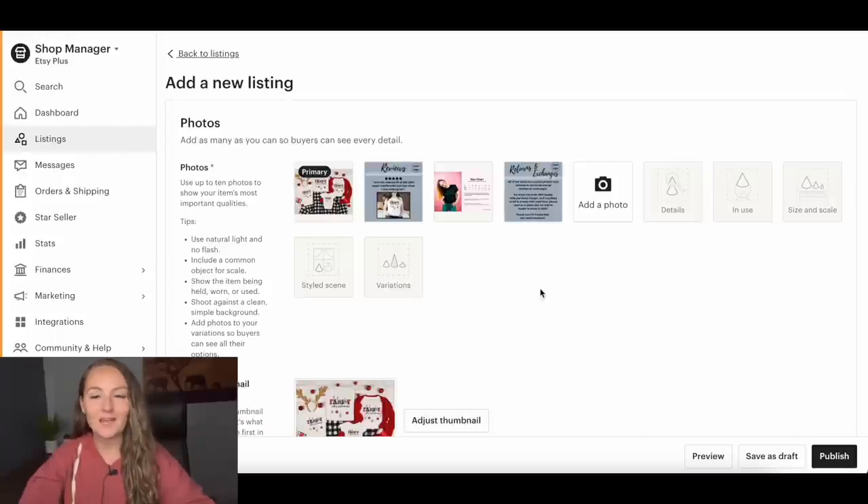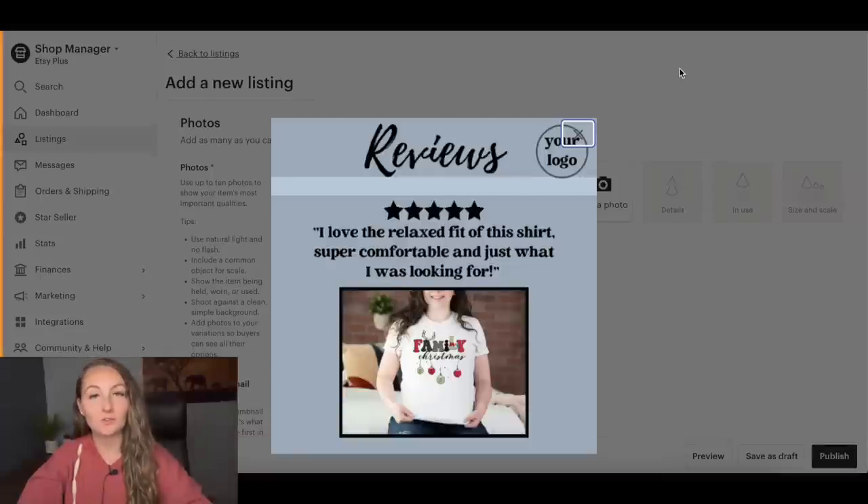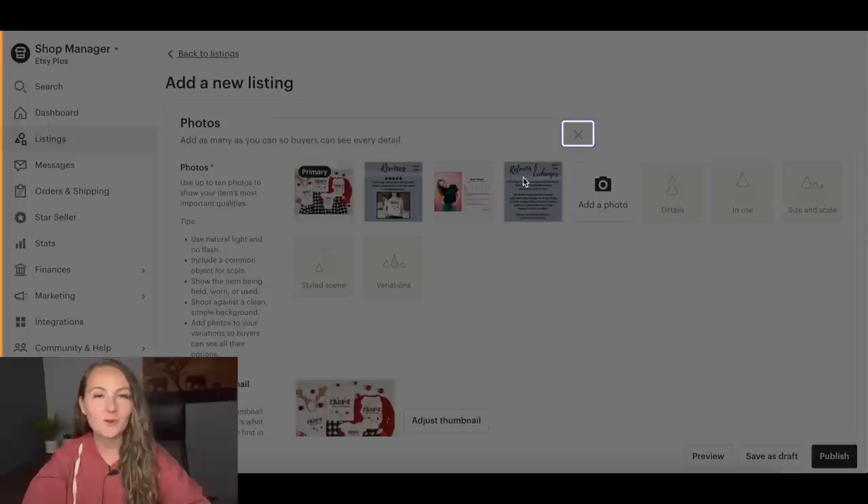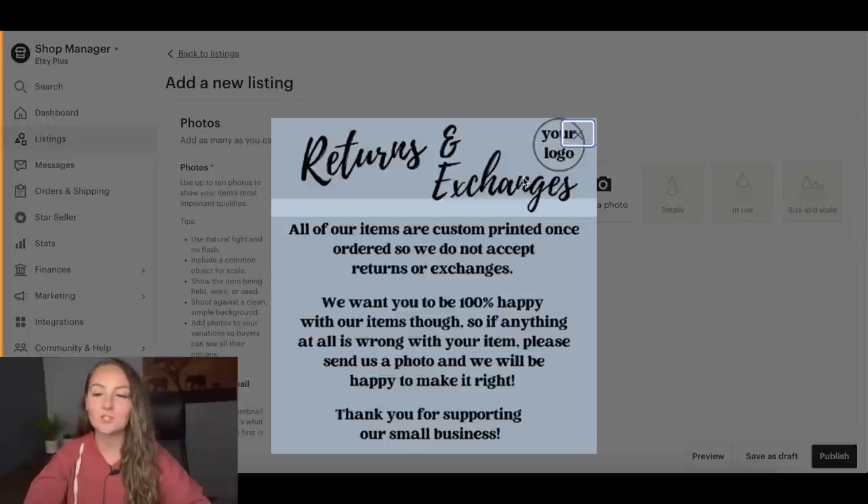Go ahead and add your mockup, then add any photo cards you've made for your listings as well as a size chart. One option for photo cards is a page all about your good reviews — you can even embed a mockup within it and add the design each time. You can also include another mockup of one of the kids' shirts or the onesies. Include a photo card for your policies, but make sure to use your brand colors and add your logo.